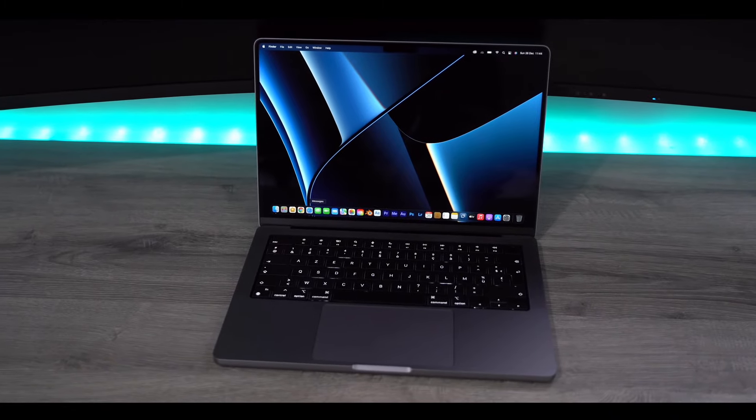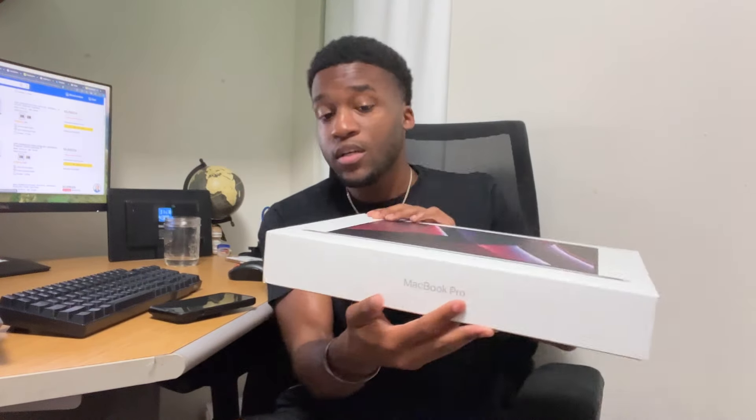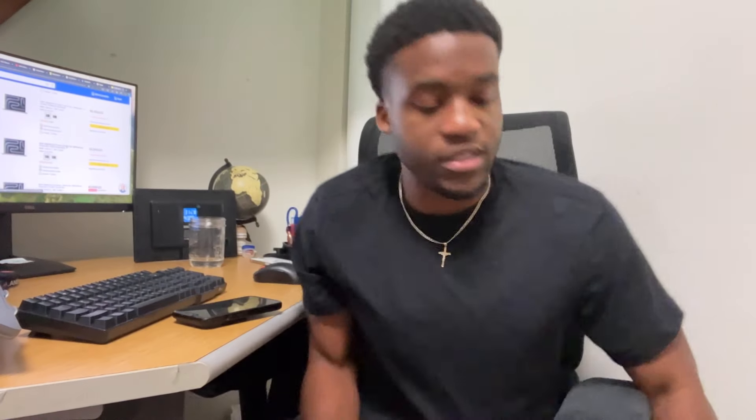I finally did it — two years later I upgraded my laptop. I was rocking the M1 Pro 14-inch MacBook but I upgraded to the M1 Max. I'm just showing the box — I got it, I got it docked up over here. Why did I upgrade from the M1 to an M1? What type of sense does that make?